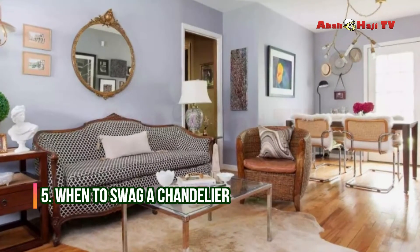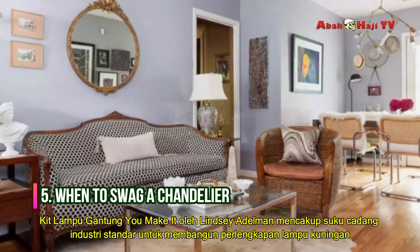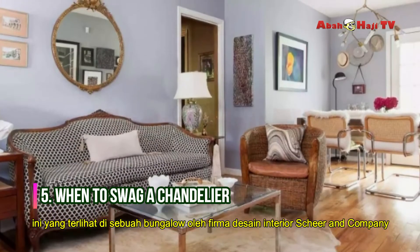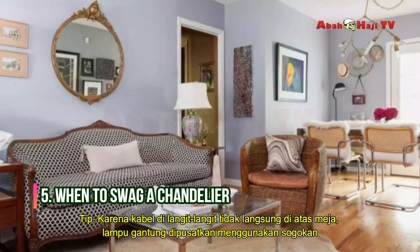When to Swag a Chandelier. The You Make It Chandelier Kit by Lindsay Adelman includes standard industry parts for building this brass light fixture, seen in a bungalow by interior design firm Shear & Co. Tip: because the wiring in the ceiling wasn't directly over the table, the chandelier was centered using swag.